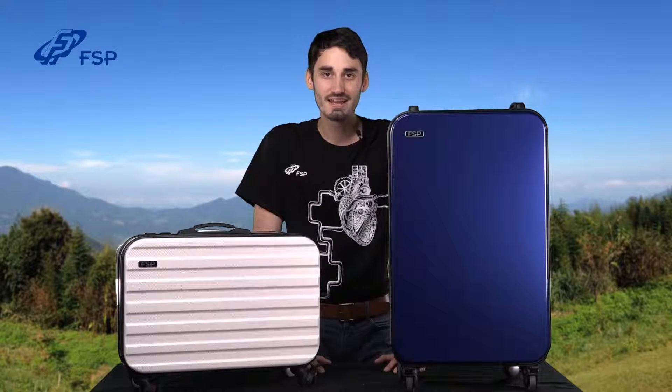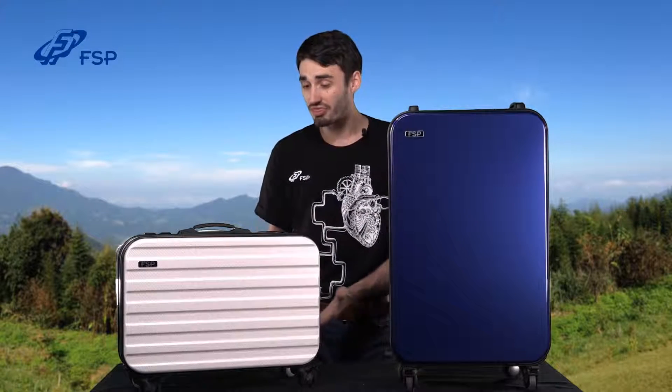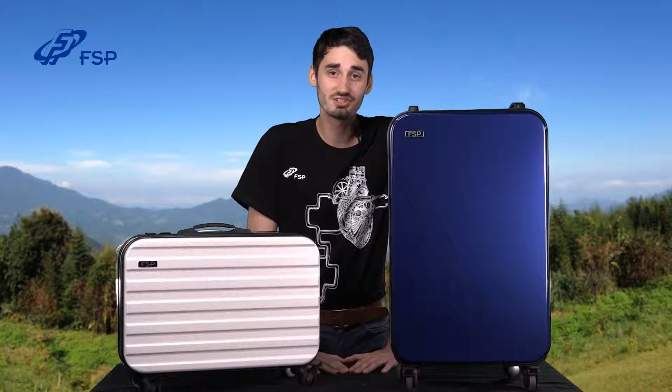Hello everyone, I'm Trevor with FSP. Today I'm going to show you the Emergy 1000 and 3000 portable energy storage systems.